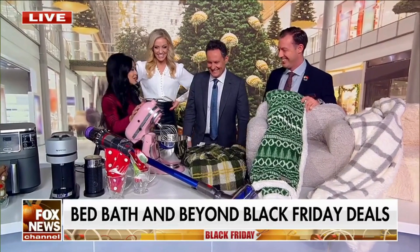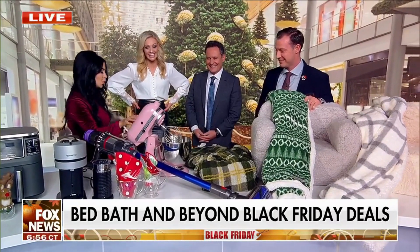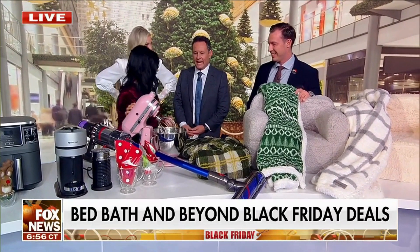The KitchenAid mixer. I love that this comes in multiple colors. It's so cute. I need that. I hear you're cooking later. I am!